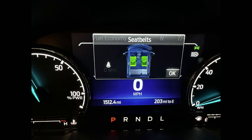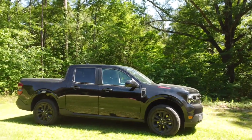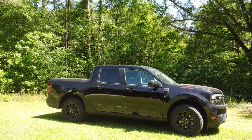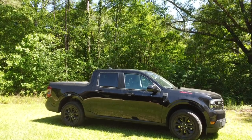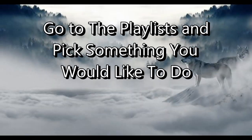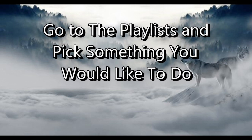The only thing about my new truck I do not like is the seatbelt alert that shows up in the dash and has to be turned off every time, even when the seatbelts are connected. I guess that's a small price to pay. On a scale of 1 to 10, I will give my Maverick a 9.9.